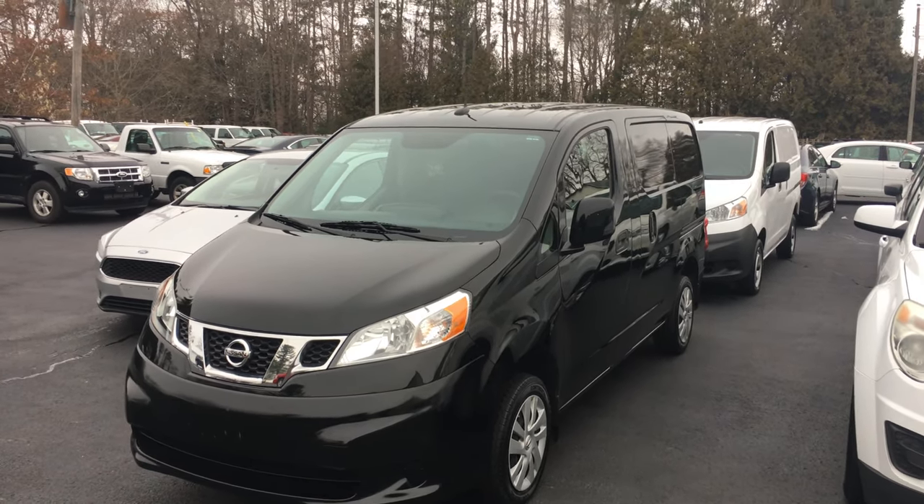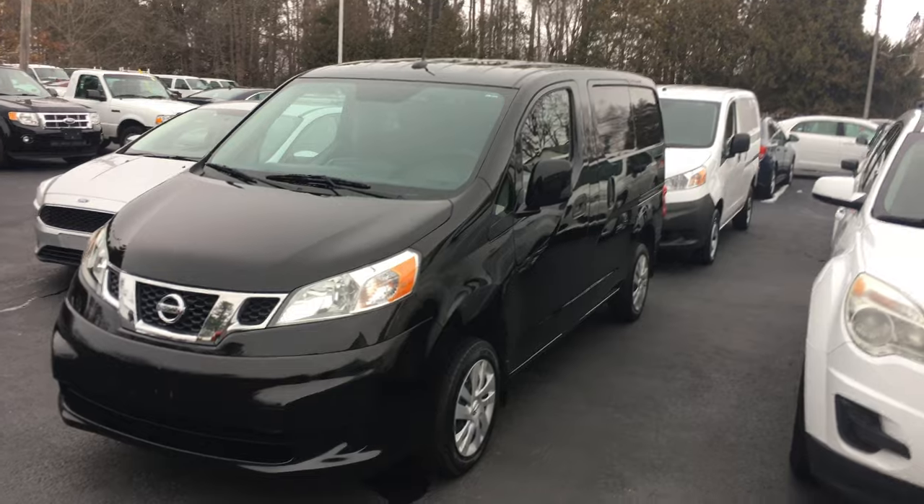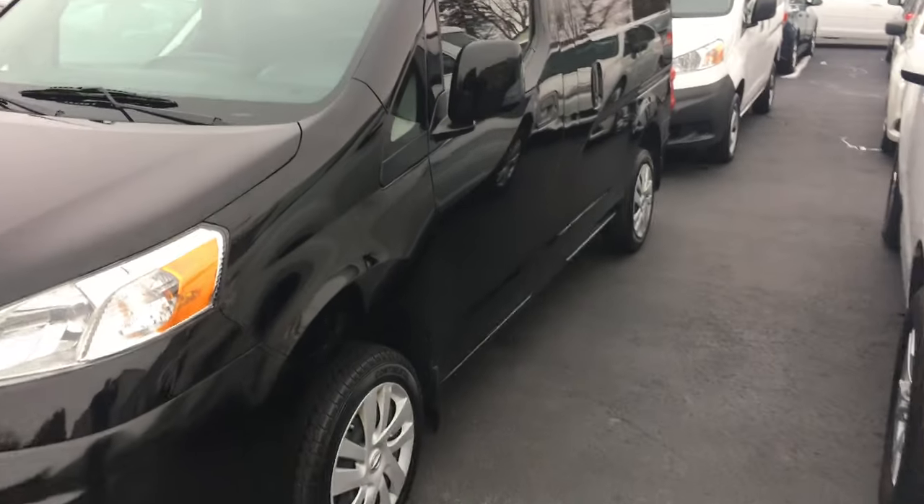Hey Dan, this is Tim of GH Bark 1 Sons in Cedarville. Here are the two 2019 Nissan NV cargo vans. They're four-door cargo vans.